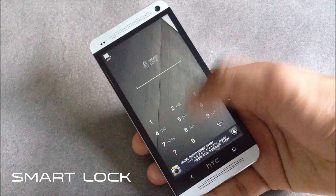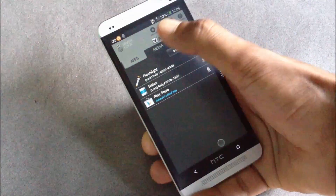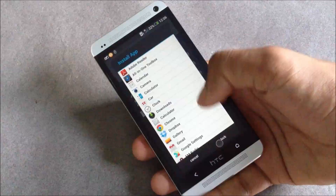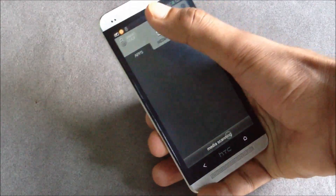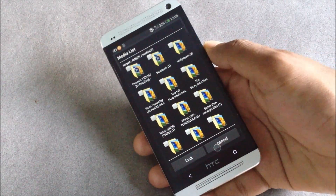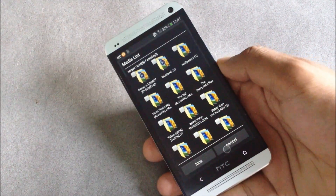Next we have Smart Lock. With this application you can lock any app or hide any media files you don't want others to see. From here you can choose any application to hide, and you can choose any media files — images, videos, or music — that you want to hide. That file won't be displayed in any file explorers, image viewers, or video players; it will be completely hidden.